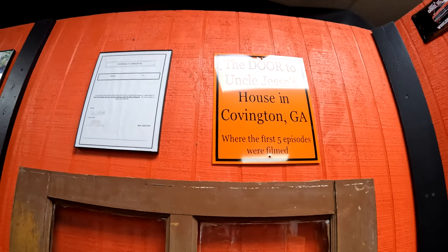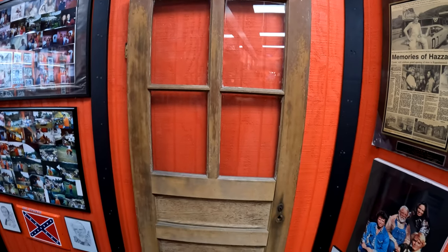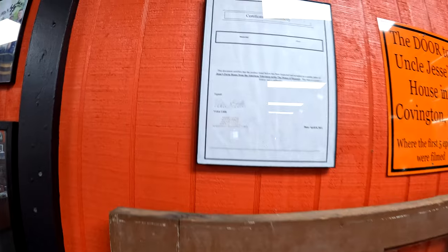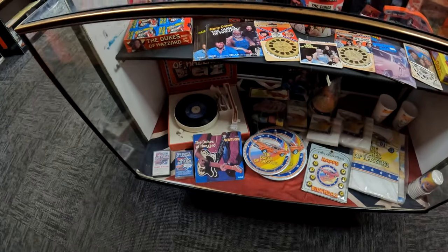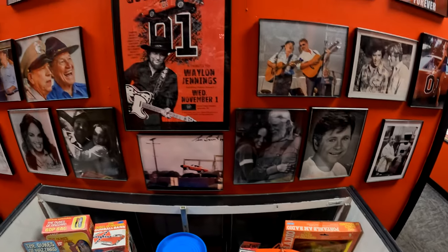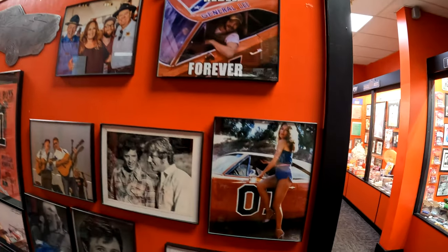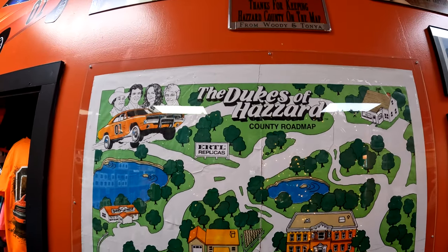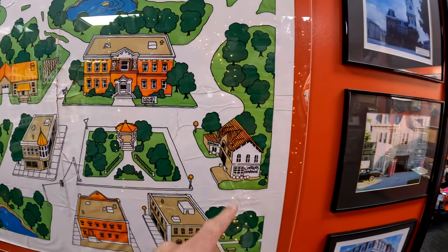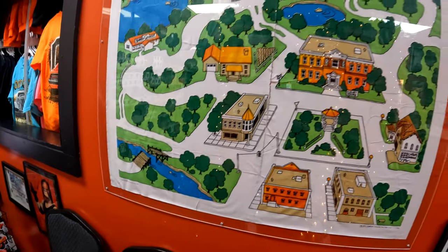This is the door to Uncle Jesse's house from Covington, Georgia, where the first five episodes were filmed. That's a very rare piece of art and there's a certification with it. They've got more View Master stuff too. There are signed pictures, and here's a cool map you can buy — kids can play with cars going around the city: Cooter's, the courthouse, the Boar's Nest, and the jump. That'd be cool.